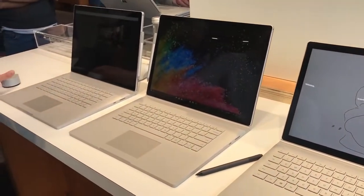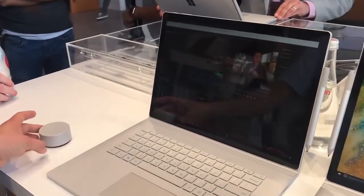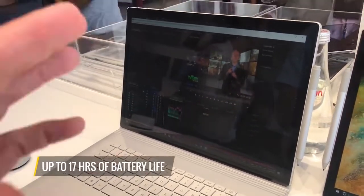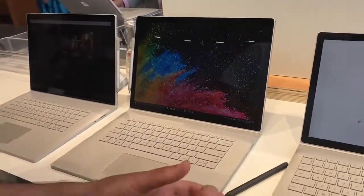Microsoft has designed the touchpad to be nice, smooth, and precise. If you're into the Surface Pen, you can use it in applications like video editing. Between the really impressive displays, a lot of power, and up to 17 hours of battery life — which we'll obviously have to test — I'm seriously thinking about switching from the MacBook Pro to the Surface Book 2. This is Mark Spoonhour for Laptop Mag, and this is our first look at the Surface Book 2.